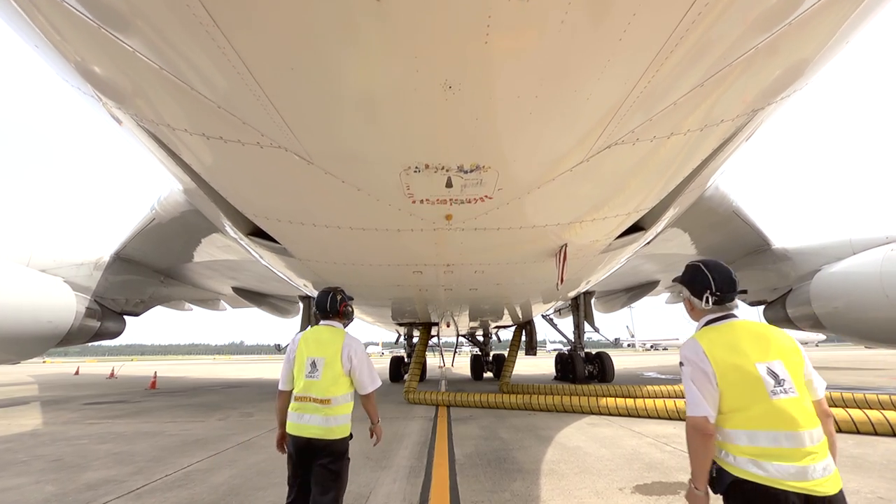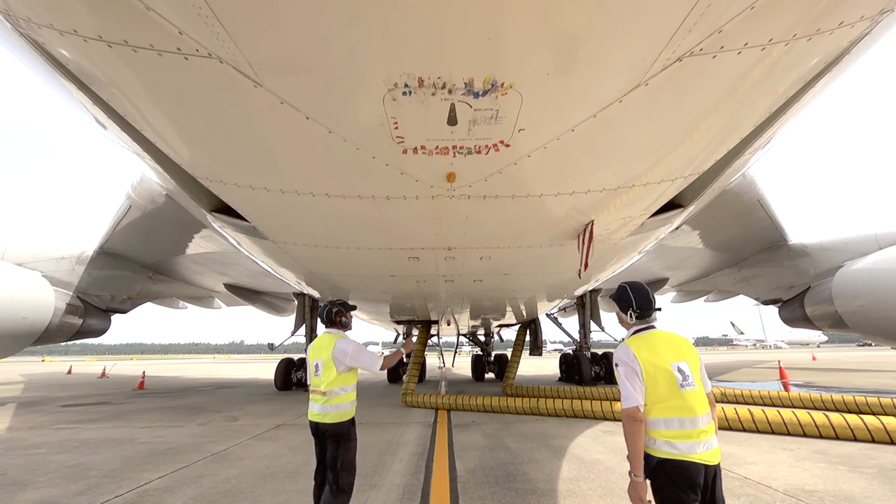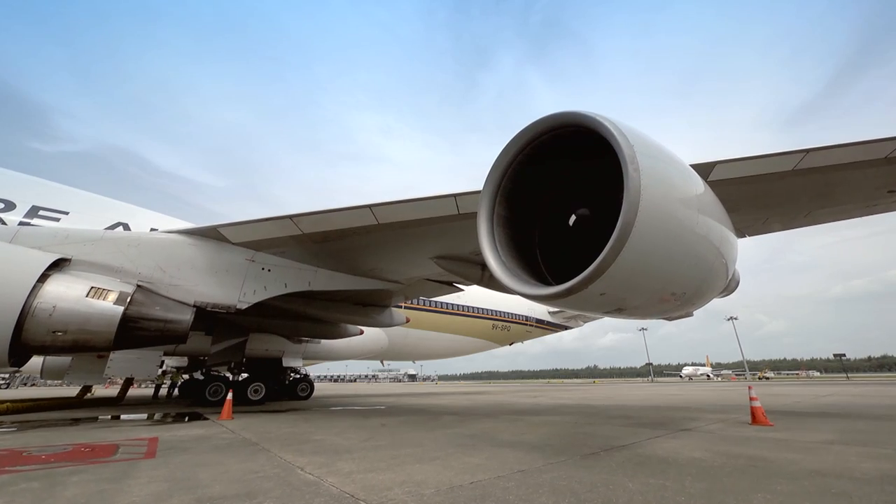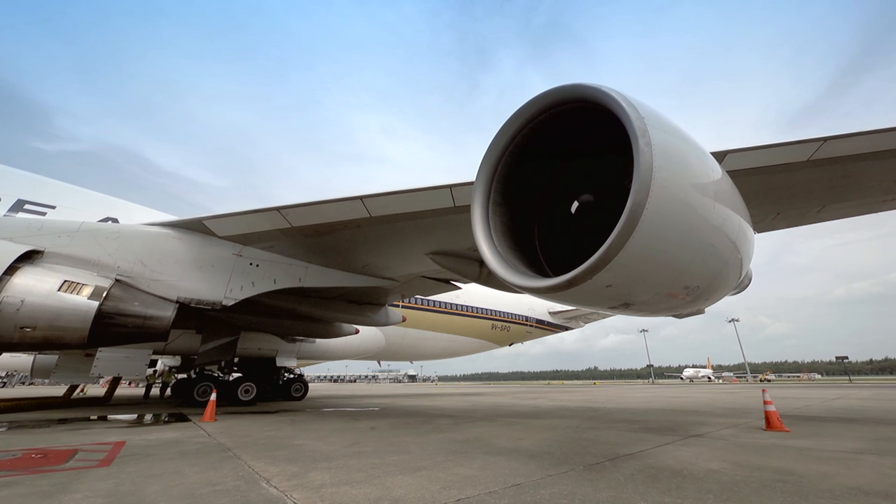When I first saw the 747, I was overwhelmed by the size. It was big, you know, compared to the 707 that I used to work on. It's longer, larger wingspan, bigger engines.